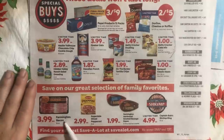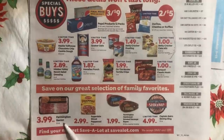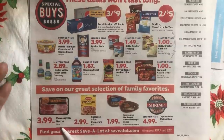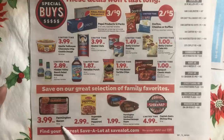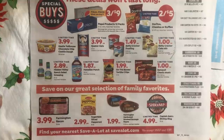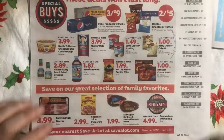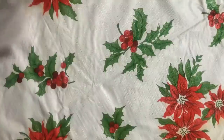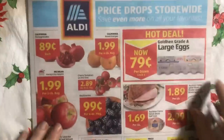Bacon: four dollars for a pound is not as good as I've seen it. It's okay, but when I can get it for $2.99 for 12 ounces or 14 ounces, that extra four ounces being a dollar or two more is really pricey. These are some deals they've had a couple times already, so I'm not real excited about them. Let's have a look at the Aldi's ad.